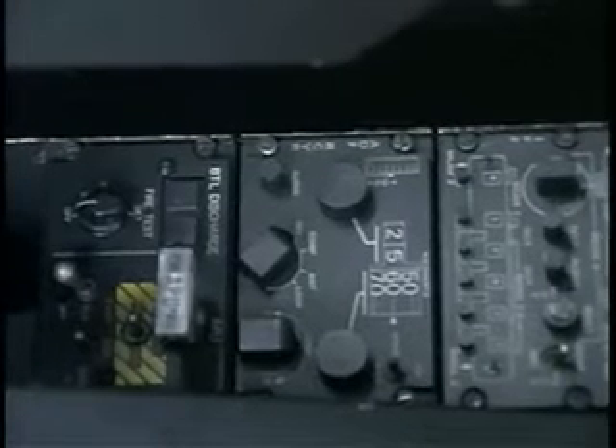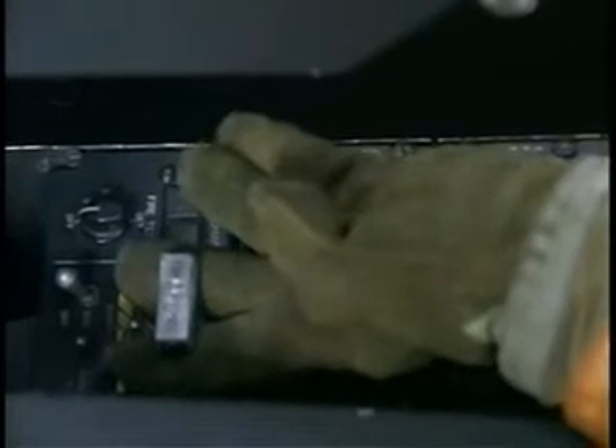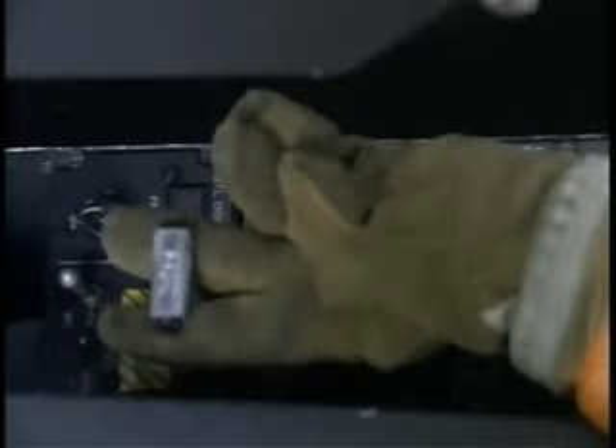If the APU is running, shut it down by pulling the T-handle located in the rear compartment on the right side, consoled by the pilot's hip, just inside the bottom door frame. Pull the T-handle to stop the flow of fuel to the APU.